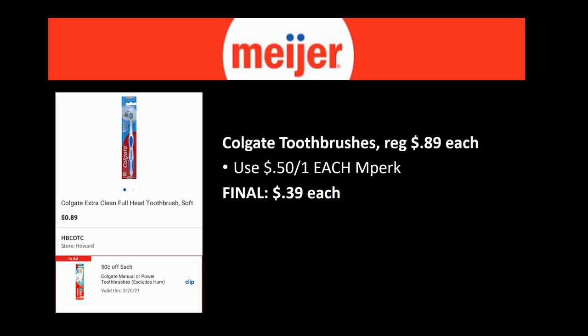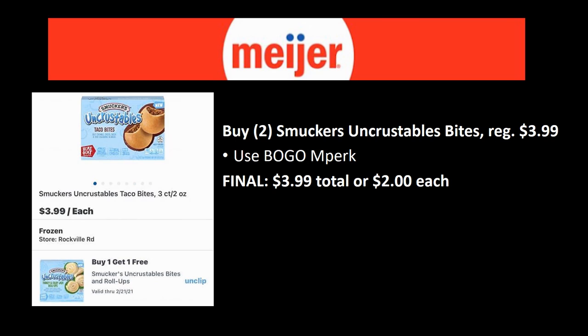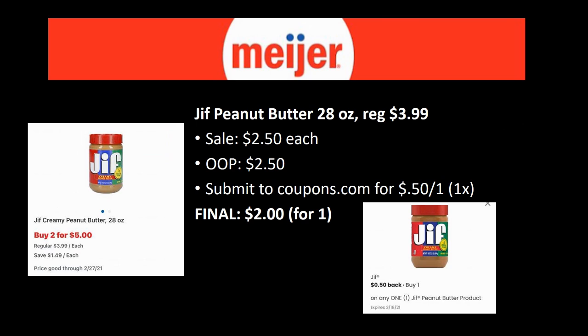Colgate toothbrushes are regularly priced 89 cents each. There's a 50 cent off one mPerk good through the 20th, making them 39 cents each — and that comes off each one, so if you grab 15 toothbrushes they're all 39 cents each. Next: grab two Smucker's Uncrustables Bites regularly priced $3.99. There's a buy-one-get-one mPerk making them 50% off — final cost $3.99 total or $2 each.